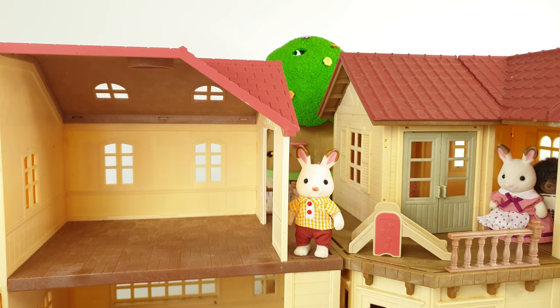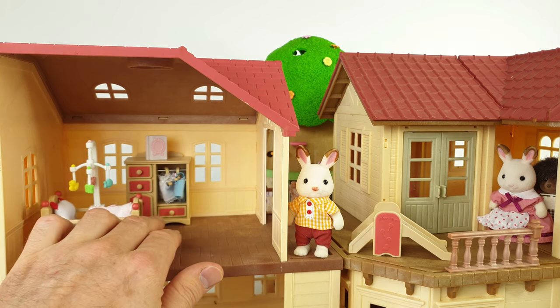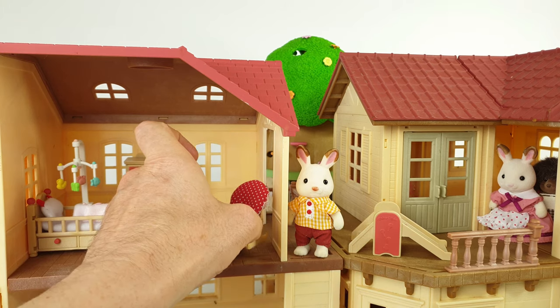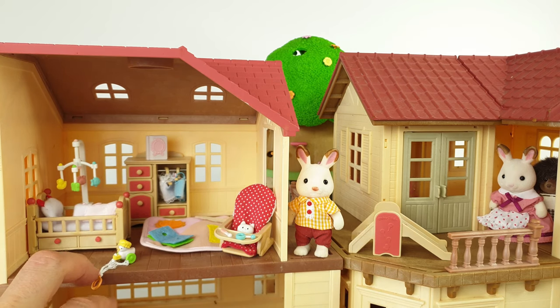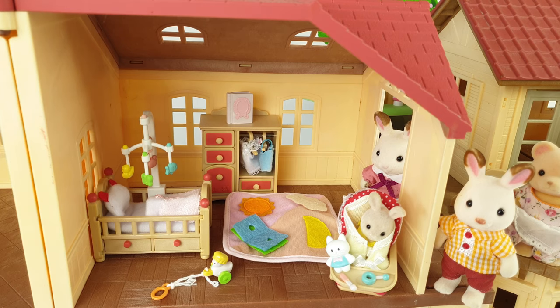I thought it would be a great idea to furnish one of the rooms in the Beechwood Home. I'm going to use this room here upstairs for our baby room, starting by placing the wardrobe between the two windows, with our storybook on top. The bed with the mobile attached goes here, the play mat looks super cute on the floor, and the high chair can go in the opposite corner. We'll place the toy duck on the floor next to the bed — I've decided to leave the little slide outside. Our room now looks so pretty all decorated.